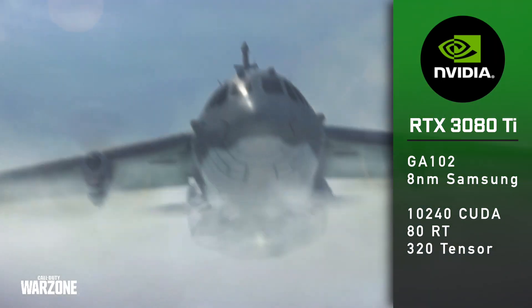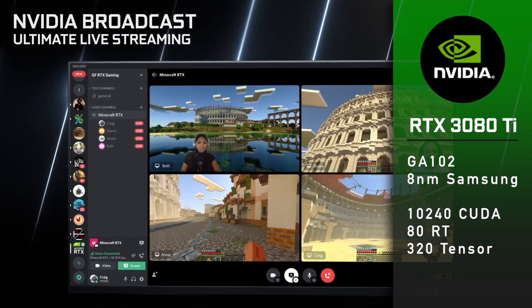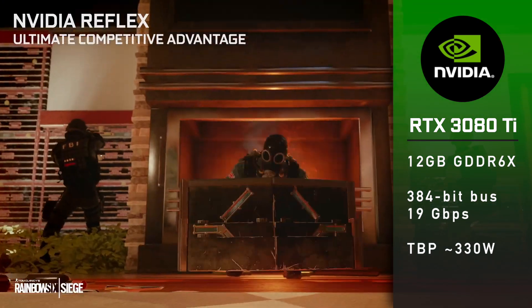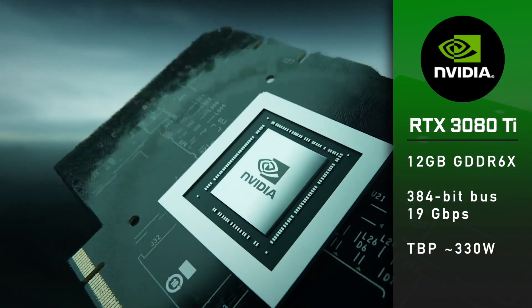The 3080 Ti will feature 10,240 CUDA cores, 80 ray tracing cores and 320 tensor cores. It will share the same 384-bit memory bus that we have seen on the RTX 3090. But similarities end there.